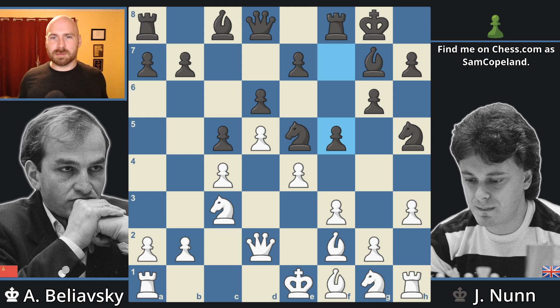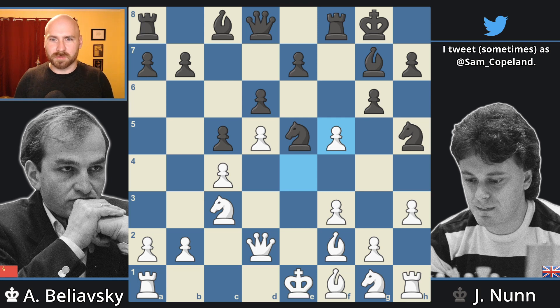Even great players like Belyavsky can lose sight of the forest for the trees sometimes and neglect the basic principles. Now, after pawn to f5, Belyavsky had prepared a capture on f5 in this position. However, he seems not to have anticipated Nunn's next move.